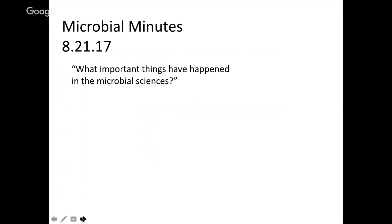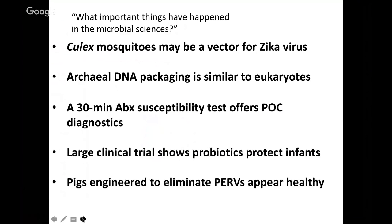We're going to be discussing several things that have been hot in the microbial sciences in the last couple of weeks. We are going to talk about how Culex mosquitoes may be a vector for the Zika virus. We will talk about how archaeal DNA packaging is similar to that of eukaryotes. We'll hear about a 30-minute antibiotic susceptibility test that offers point-of-care diagnostics, and a new clinical trial that has shown probiotics can protect infants.